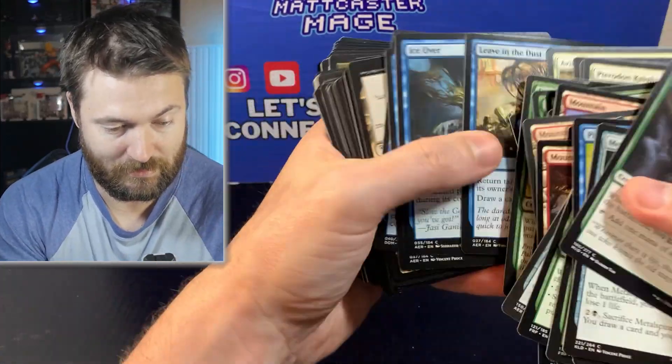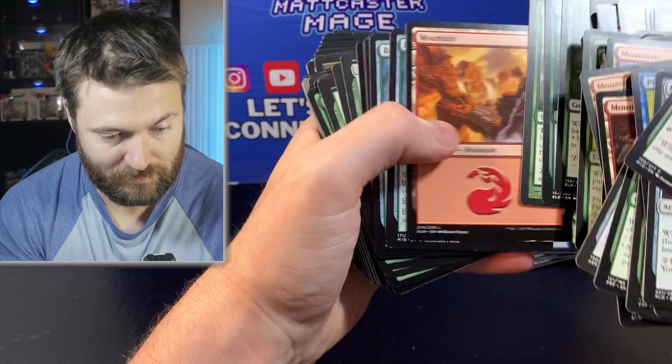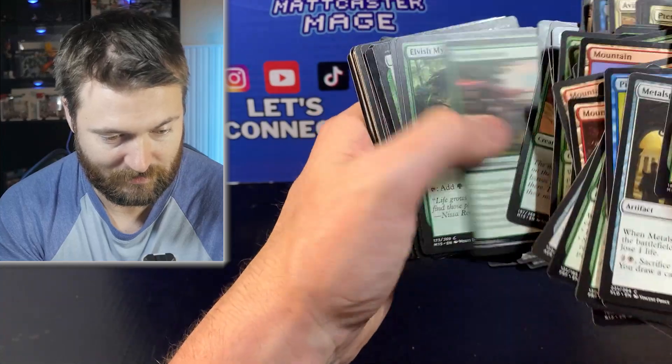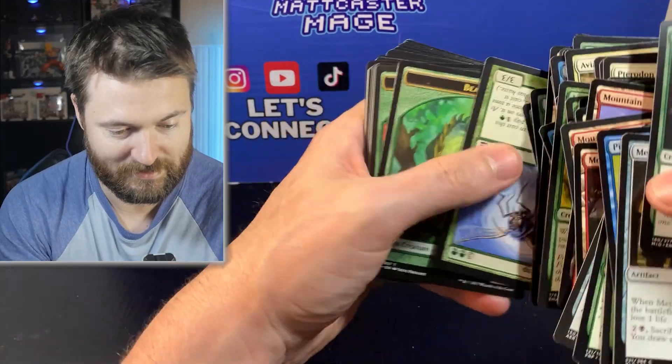Metallic Rebuke — that's actually really good. That's before the collector era, so that might be a decent foil worth over a dollar. Another foil but it's in the era of collector boosters, so not really. Elvish Mystic — that's basically Llanowar Elves. Fog from Eternal Masters — that's pretty sweet.